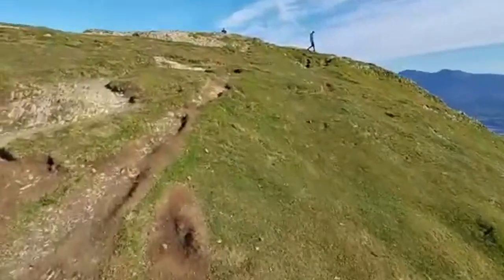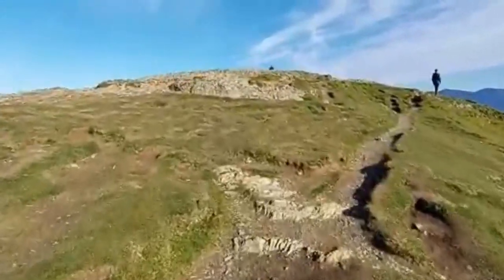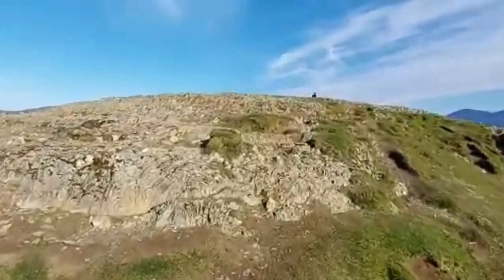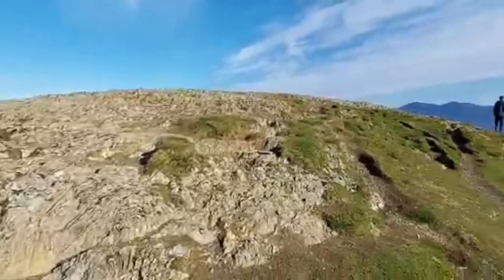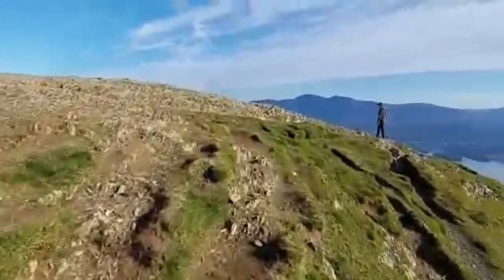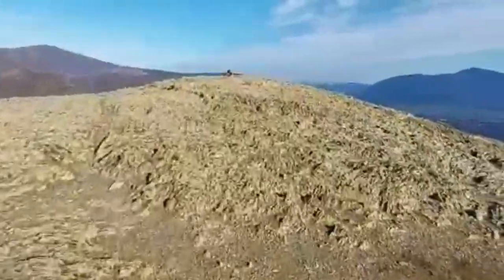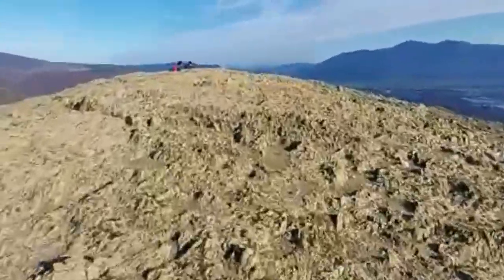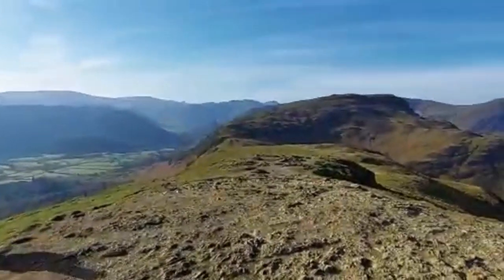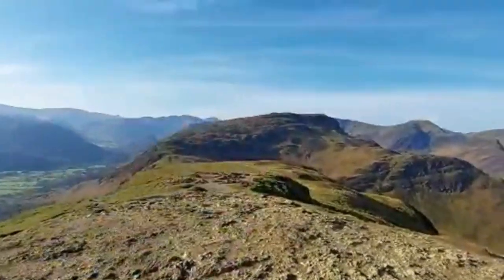Here we go folks, the first one for today — Cat Bells. I have been up here before. That's the last high mountain I ever came up, but I did do three big ones — this and the other two. Where's that trig point? Here it is — stunning. We will be heading up there: Maidenmoor, there's one behind it called High Spy.